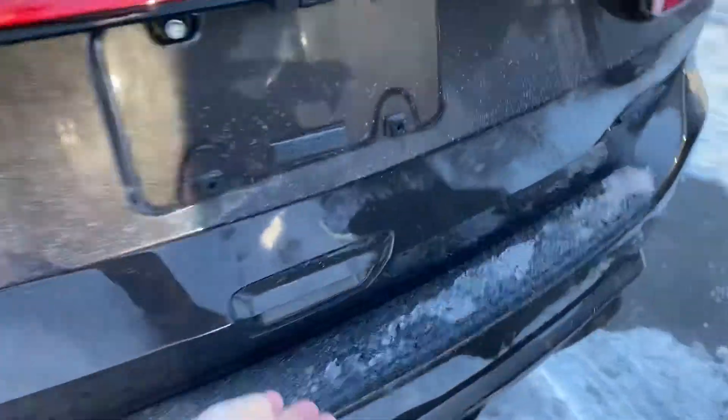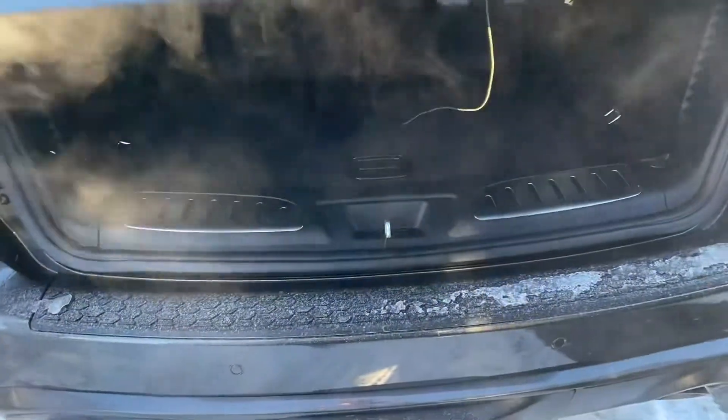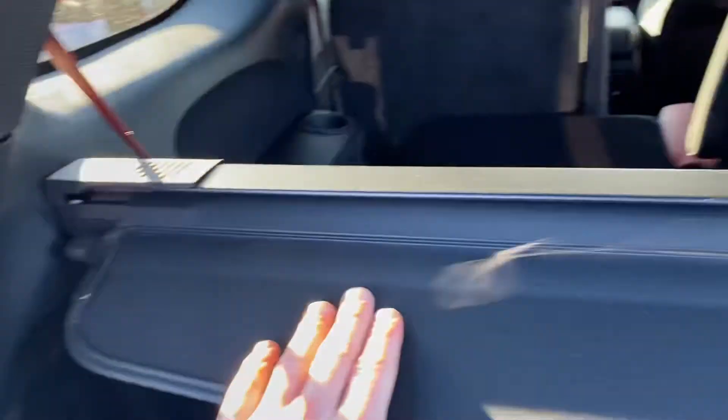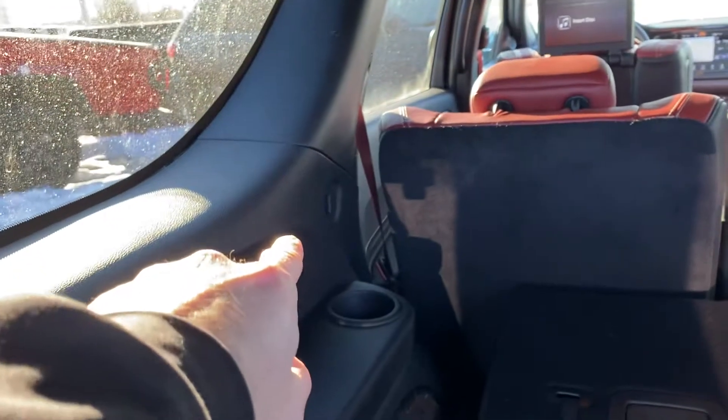Around the back here — open this right up — so with your seats up you have some space here, and then these flip down. The privacy cover is removable and can be placed in another position when the seats are down.